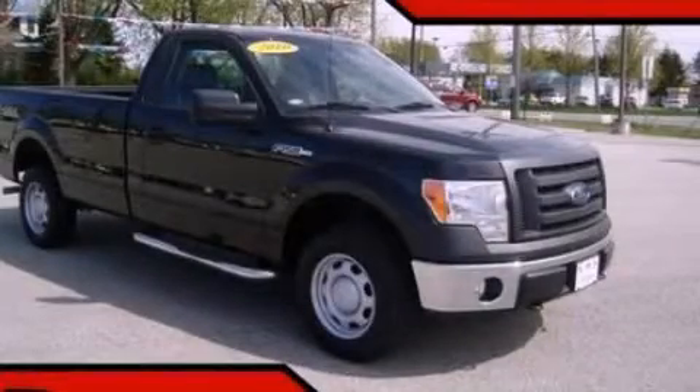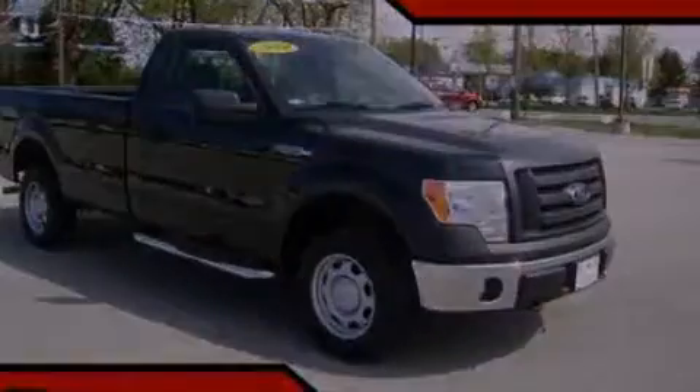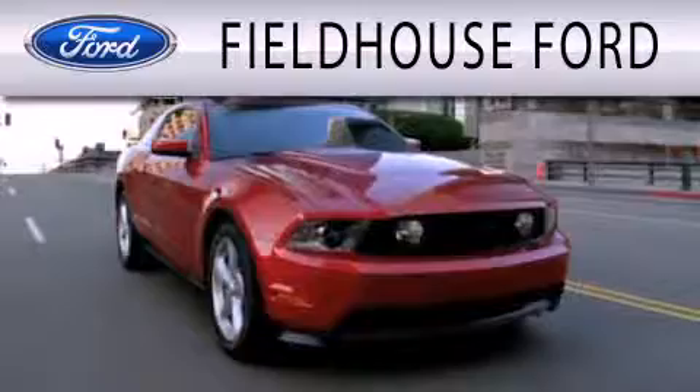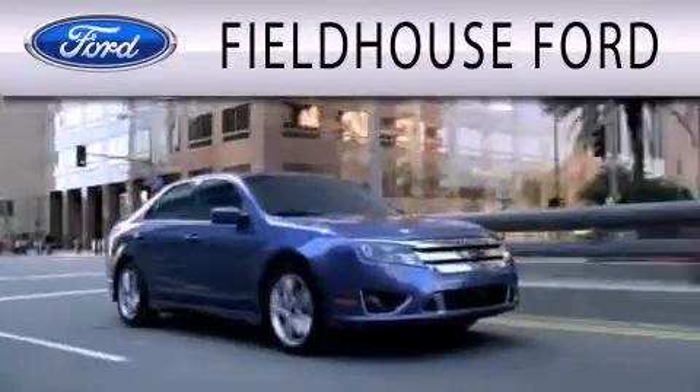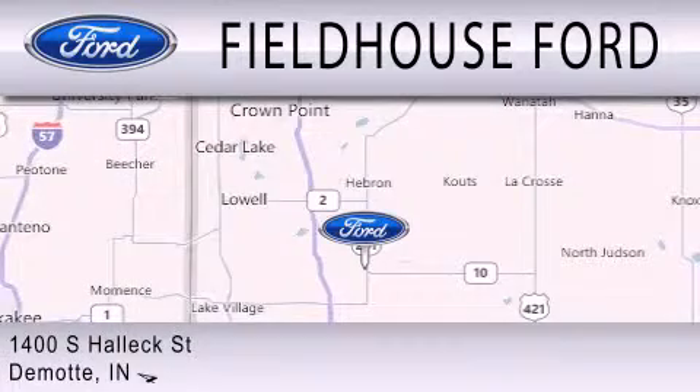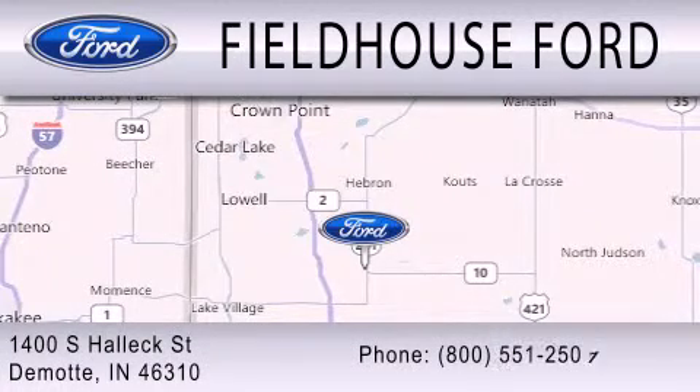We invite you to contact us today to learn more about this vehicle. Fieldhouse Ford is dedicated to doing everything possible to ensure that the experience you have selecting your next vehicle is as pleasant as possible. We are located at 1400 South Helix Street in DeMont.